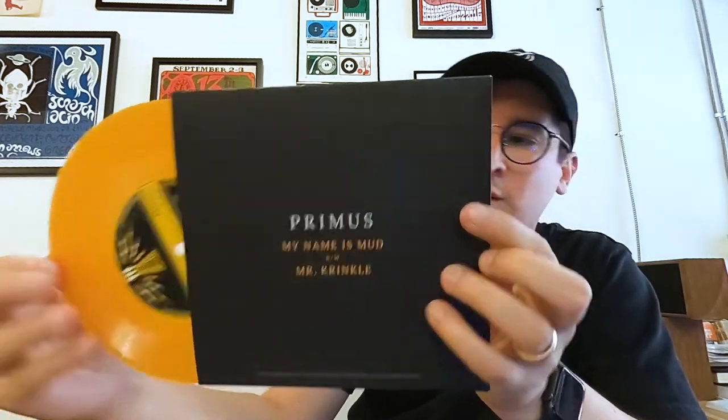Next up, we've got My Name is Mud with Mr. Crinkle on the B side. I'm assuming that this is going to be on the fermented orange. Yep, there it is — it's got a little transparent quality, you can kind of see my finger through there a little bit.